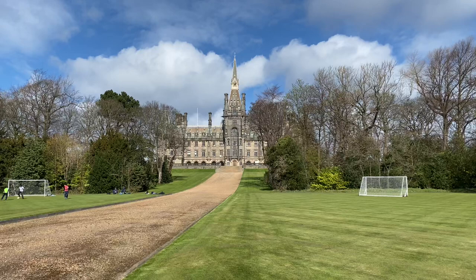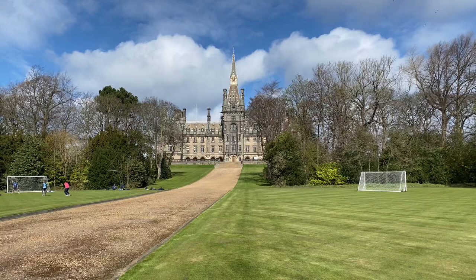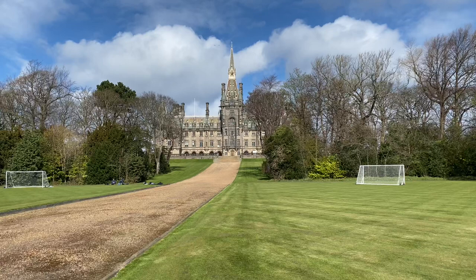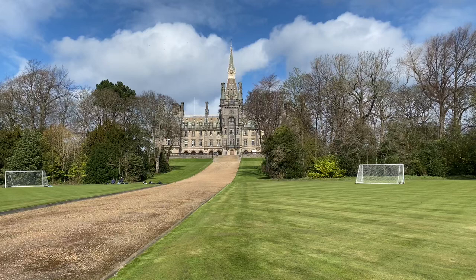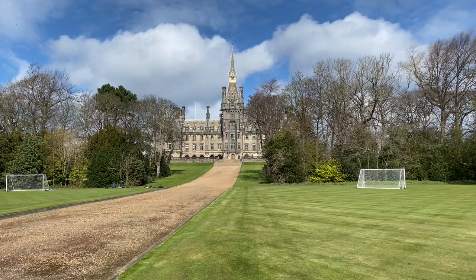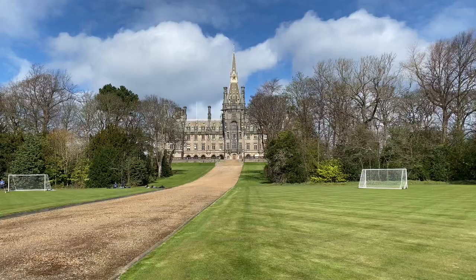We're standing outside Fettes College in Stockbridge, Edinburgh. This stunning building was built in 1870 with money left from the estate of Sir William Fettes, who was a famous tea and wine merchant in Edinburgh. It's often said that this was also the inspiration for Hogwarts School. Famous former pupils include Tony Blair, the former British Prime Minister; Christian Salveson, a shipping line founder; and none other than Ian Fleming, James Bond creator and writer.